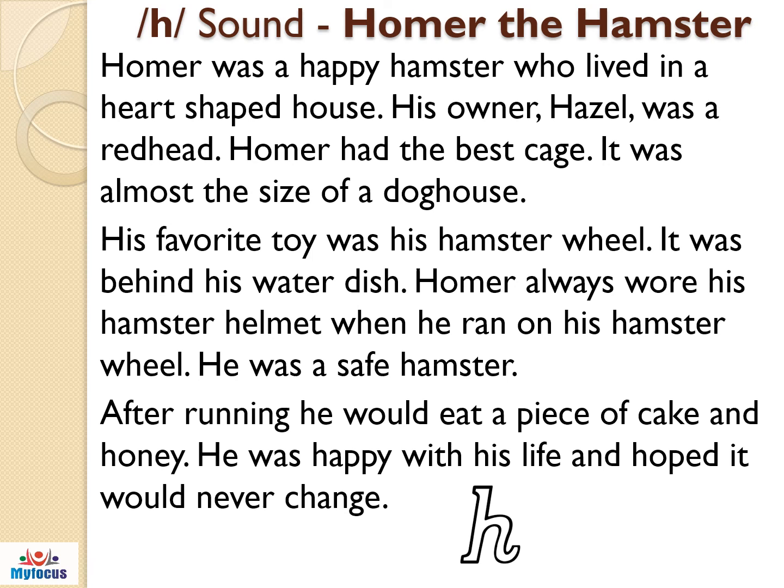After running, he would eat a piece of cake and honey. He was happy with his life and hoped it would never change.